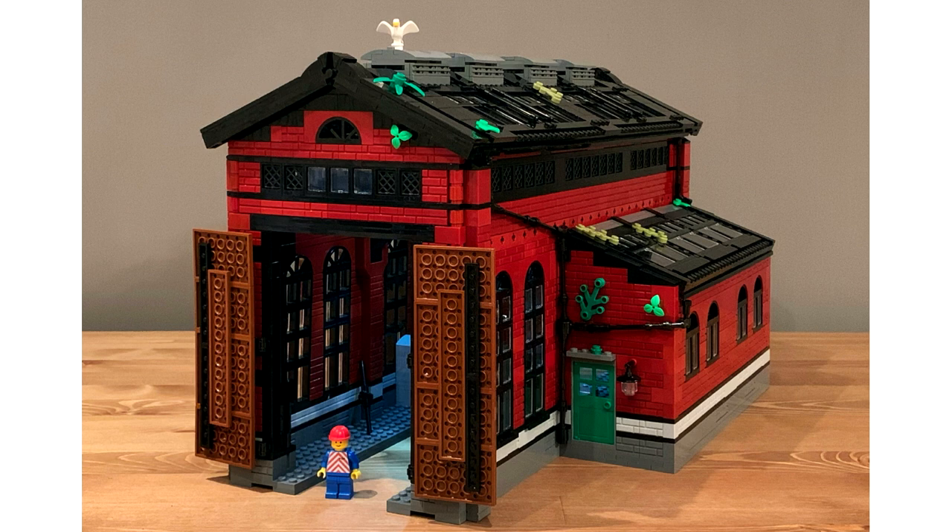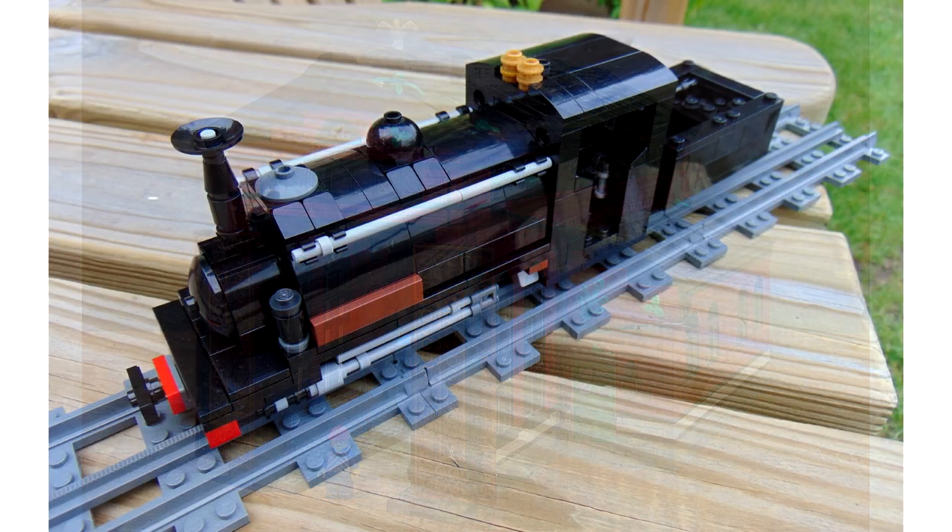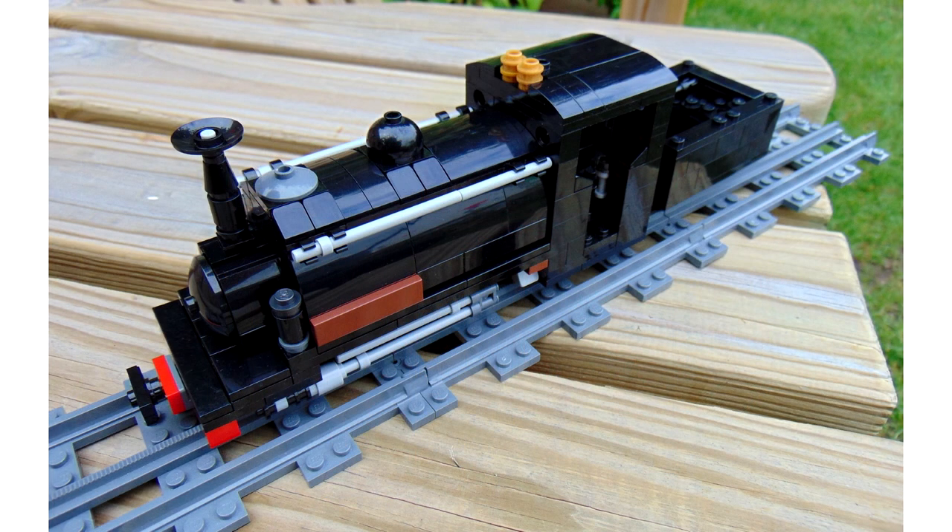Moving on again, we have the Welsh Pony narrow gauge locomotive by Morgan Whittle in Wales, who entered in the TFOL category — the Teenage Fan of Lego. We really love this model. It's just superb.